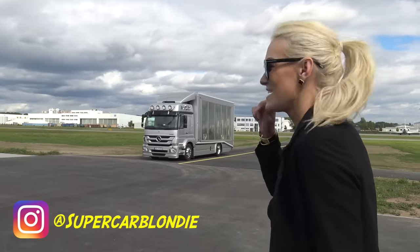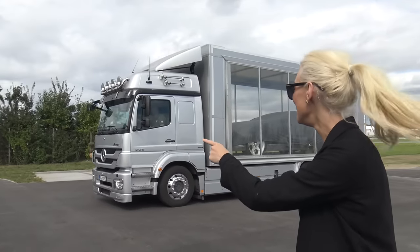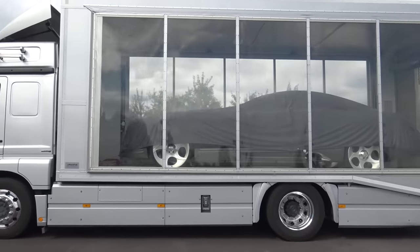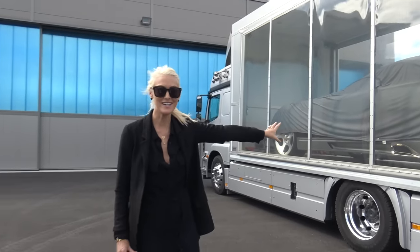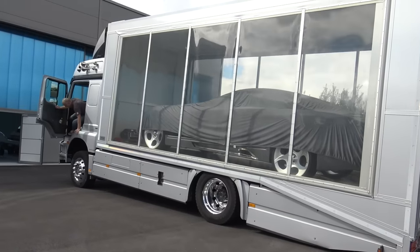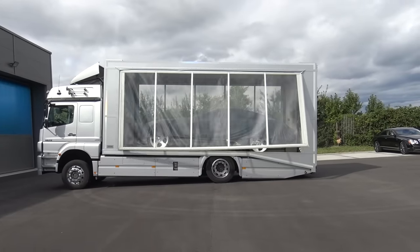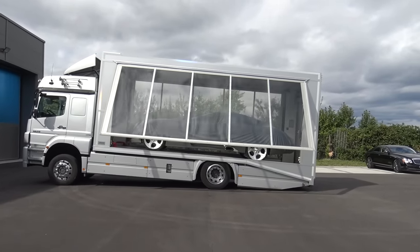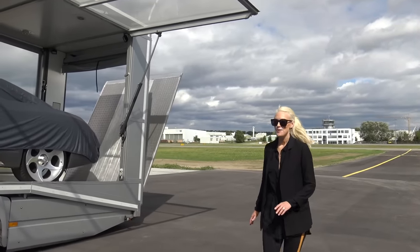Guys, look at what's arriving. There is only one of these cars in the world and it's here right now. We're at a private airport here in Germany just so that we can take a look at this car. We're gonna drive this today on this airstrip.